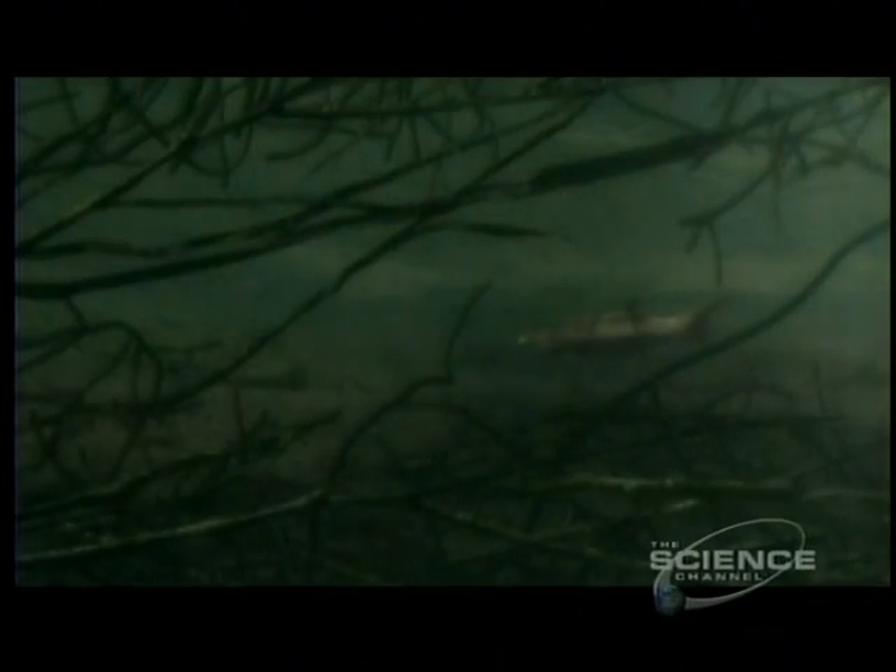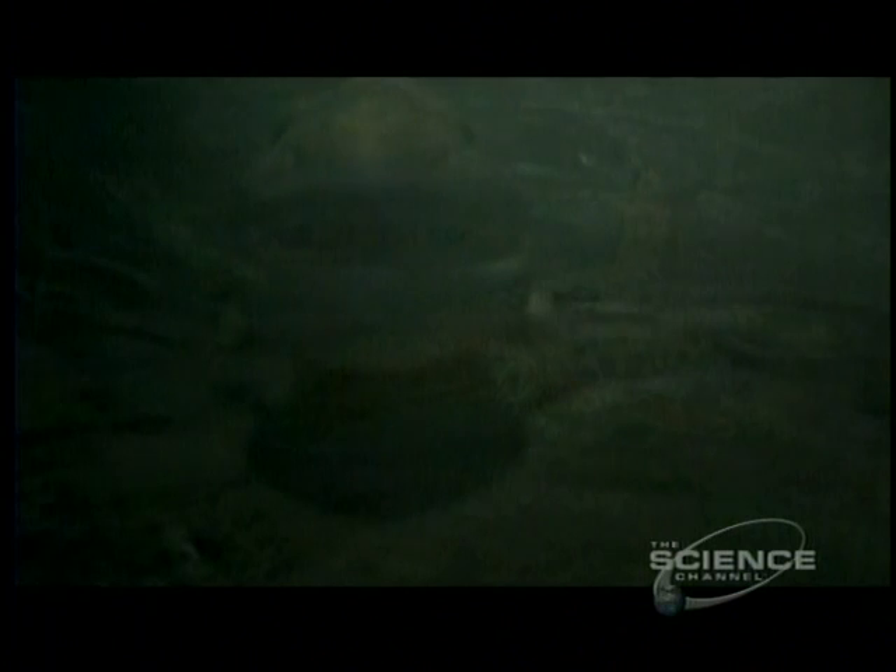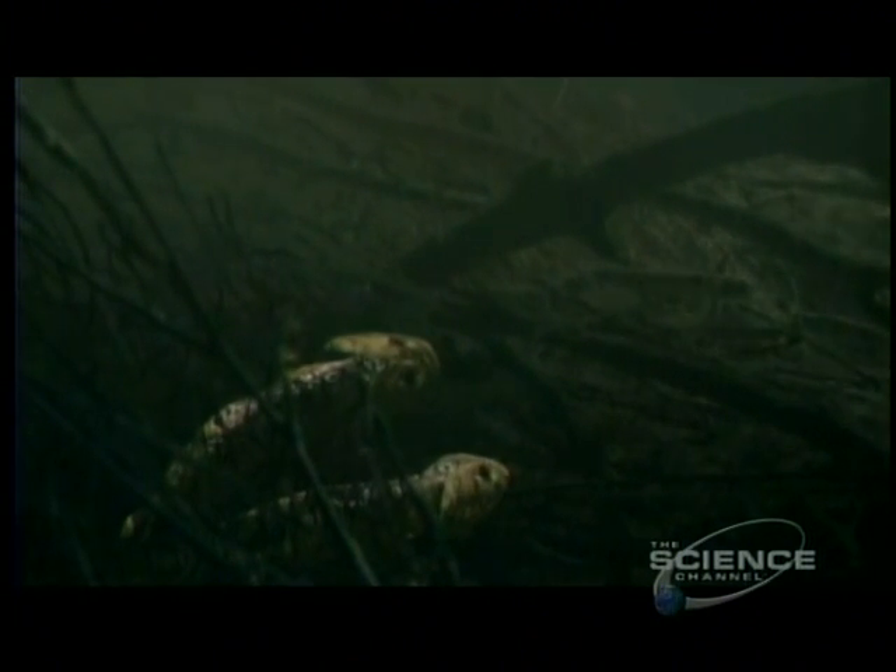Possibly this was the reason our ancestor developed limbs. They were using their hands as props to raise the head out of the water so that they could breathe the air.